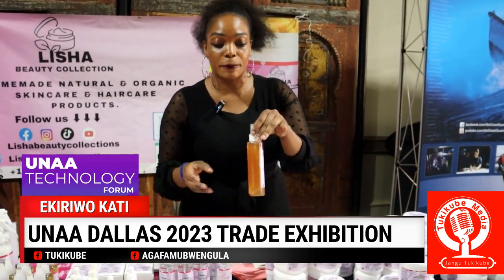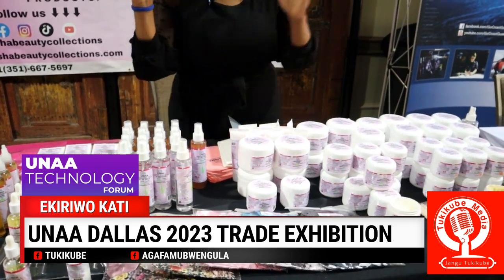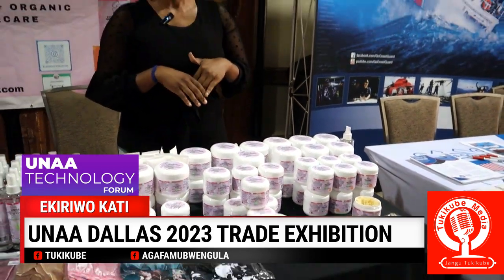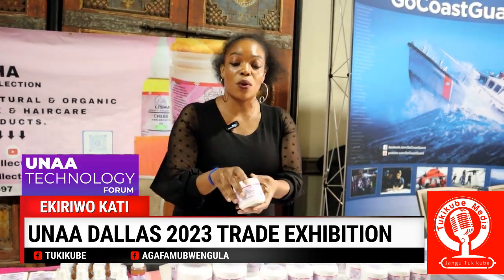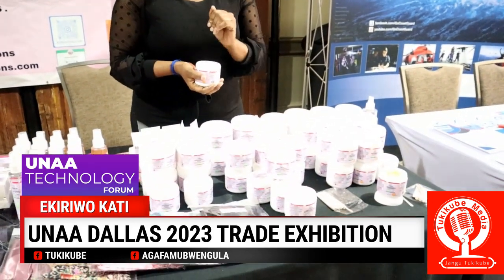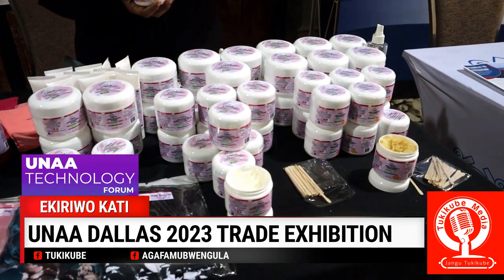We have our face wash made from African black soap. As Africans, we sell African. On this side, we have our butters. I have a very nice moisturizer, because during winter we tend to have that dry skin, flaky skin, and ashy skin. So we have our moisturizer made from shea butter, mango butter, and aloe vera. Then this is our turmeric scrub. Turmeric is a very good ingredient for skin and for eating. Basically, all my products are natural and organic, and I make them myself.